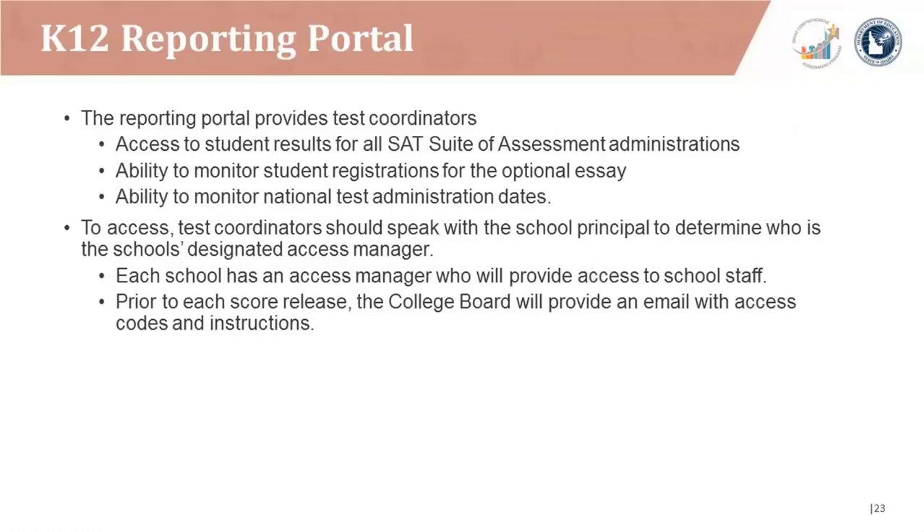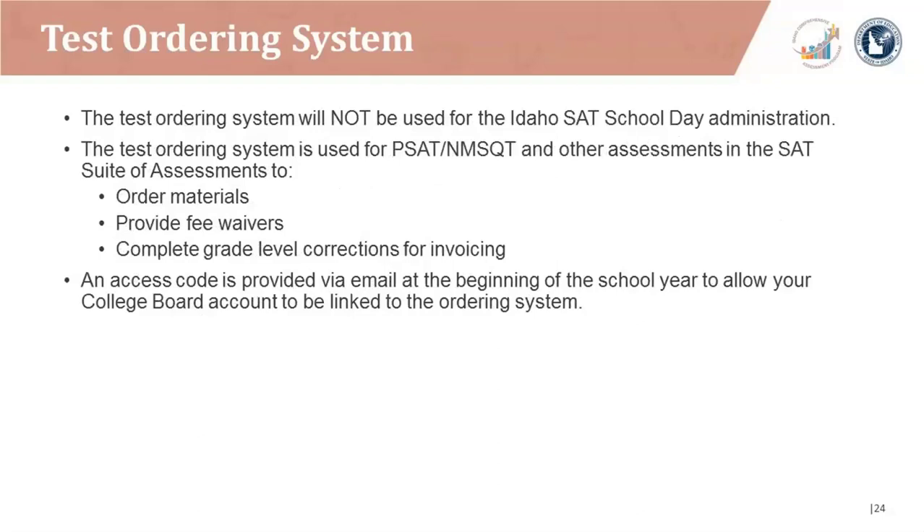For the K-12 reporting portal, the portal provides test coordinators access to student results for all SAT suite of assessment administrations, the ability to monitor student registrations for the optional essay, and the ability to monitor national test administration dates. To access, test coordinators should speak with the school principal to determine the school's designated access manager. Each school has an access manager who will provide access to school staff and will receive an access code and instructions prior to school release. Note that the test ordering system will not be used for the Idaho SAT School Day Administration; instead, schools will use the bulk registration tool.